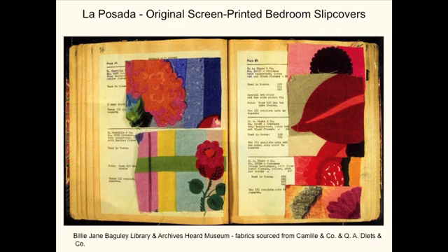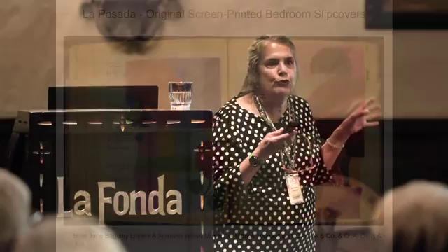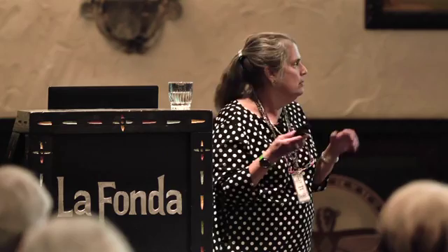I have two pages from this book that the Heard Museum allowed me to photograph. These are her screen prints that she used as bed coverings. She wrote extensively about them and kept very good records. These were the colors and coverings used for the beds in the rooms at La Posada. She also reserved other bed coverings in case they wore out — she was very practical.